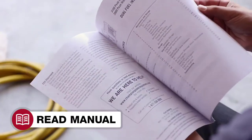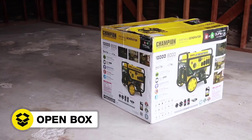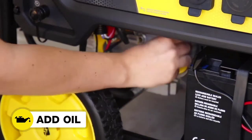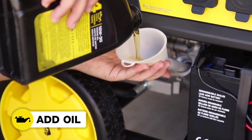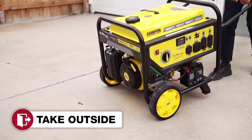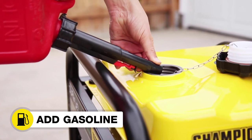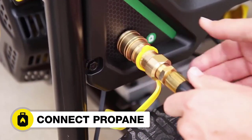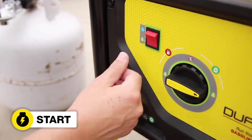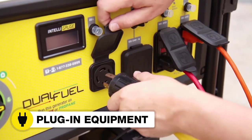Read your operator's manual to easily get your unit up and running. Open the box to safely access the generator. Attach the wheel kit. Add oil to the engine. Connect the battery. Move the unit outside. Add gasoline or connect your propane supply and select the fuel source. Start the generator and plug in your desired equipment.